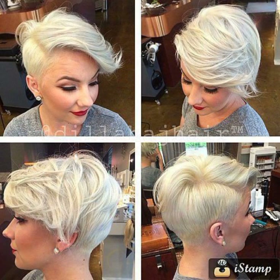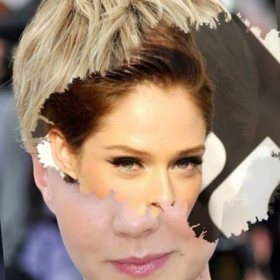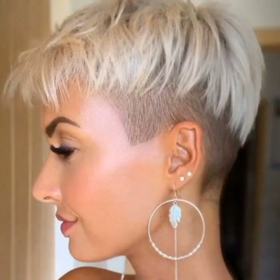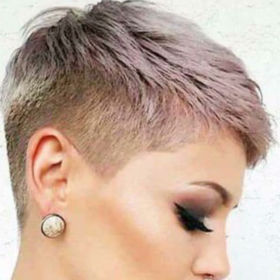Today I will share ideas for ladies with round faces, fitted faces, and double chins — beautiful haircut and hair dye ideas. I will show you looks for different ages, including various haircuts and hair color ideas.